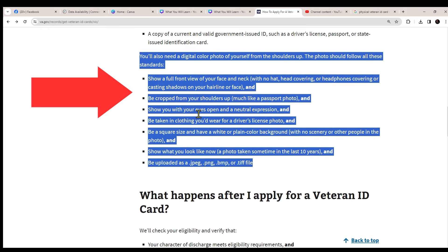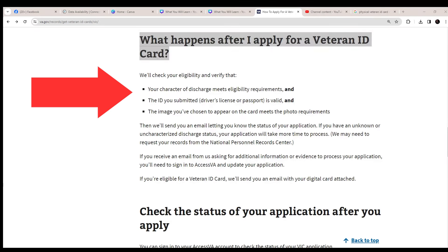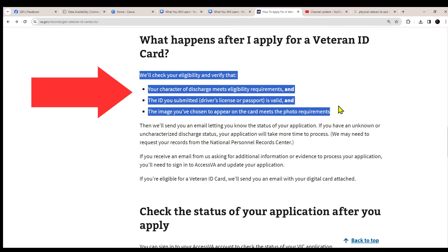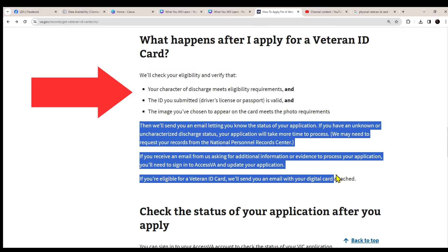What happens after you apply for a Veteran ID card? They're going to verify your eligibility and character of discharge, check your driver's license or valid passport, and check the image you've chosen to appear on the card to make sure it meets the requirements. There is additional information further down the page you can read through to understand what else you may need to do.